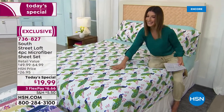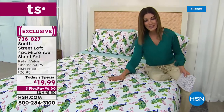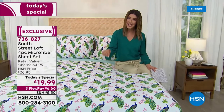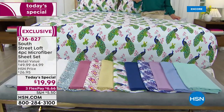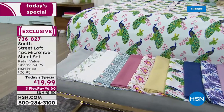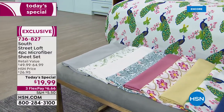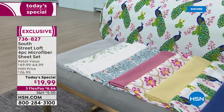It's soft, cuddly, and inviting. You're getting a flat sheet, a fitted sheet, and two pillowcases with every size — except the twin, which gets one — all for $19.99. This special offer is so extremely limited that once it is gone, we will not be able to repeat it. It's like a bargain basement spring closeout buy that I would hate for you to miss.